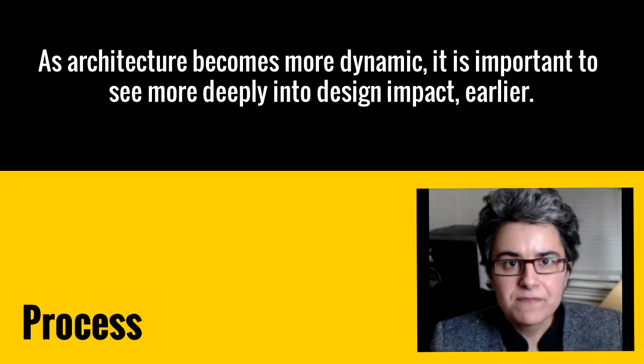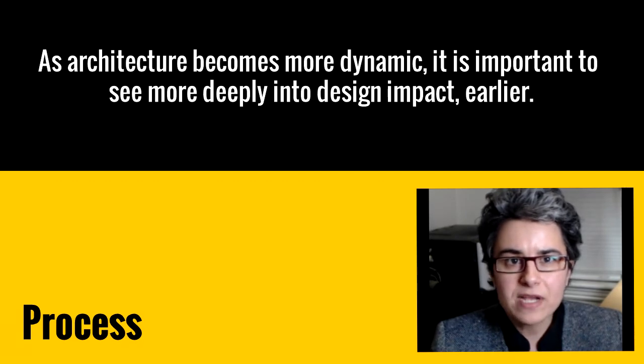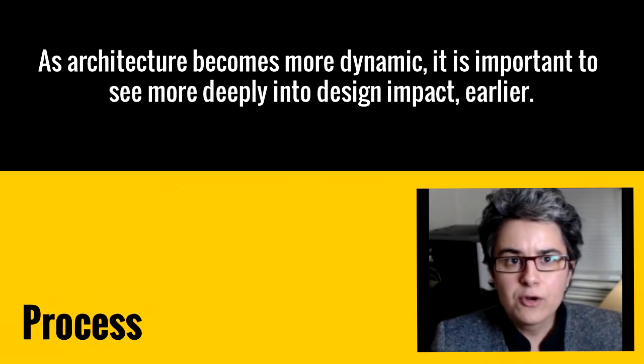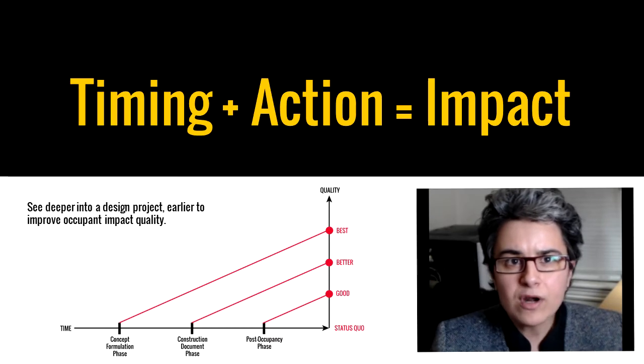As designs engage in these types of real-time narratives, they are becoming more complex and, as a result, more dynamic. For this reason, it's important for designers to see more deeply into their design earlier in the process — to better understand the impact quality of their design as it becomes more dynamic. Design features should be studied in terms of their timing and the action that they create, because the earlier this is done, the better the outcome.